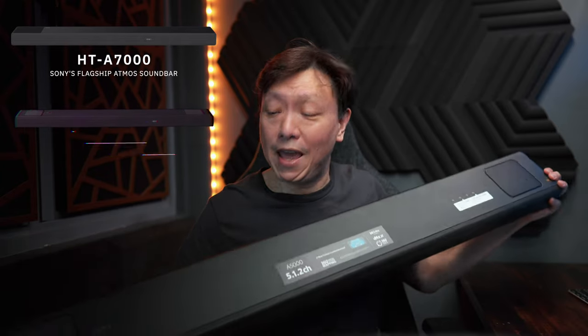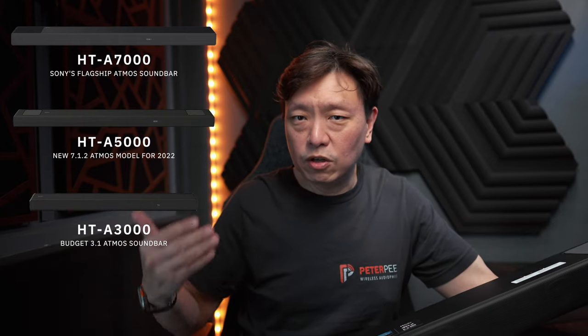Last year, Sony launched a flagship Atmos-capable soundbar in the form of the HT-A7000. This year, Sony has lined up the HT-A5000 and the HT-A3000 as lower-cost variants to capture a larger swath of the market, appealing to those with smaller spaces and a lower budget.